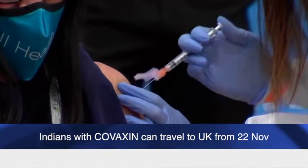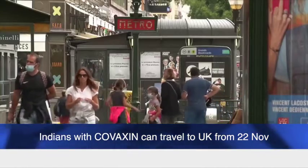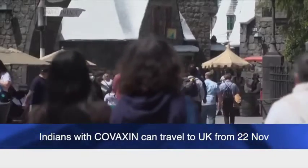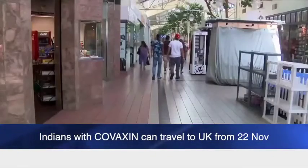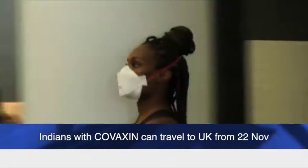Last week, Indian government officials said that as many as 110 countries have given recognition to Covaxin and Covishield. Covaxin and Covishield were the first two jabs to receive emergency use authorisation from the Drugs Comptroller General of India for the nationwide inoculation drive, which commenced on 16 January 2021.